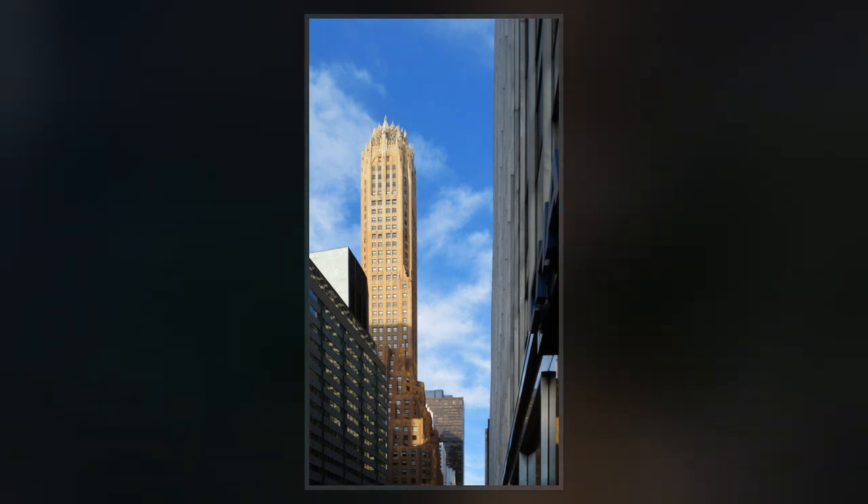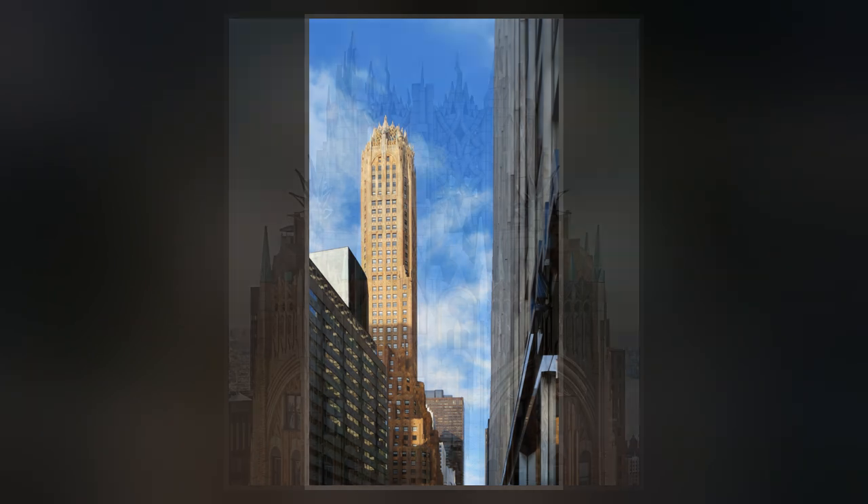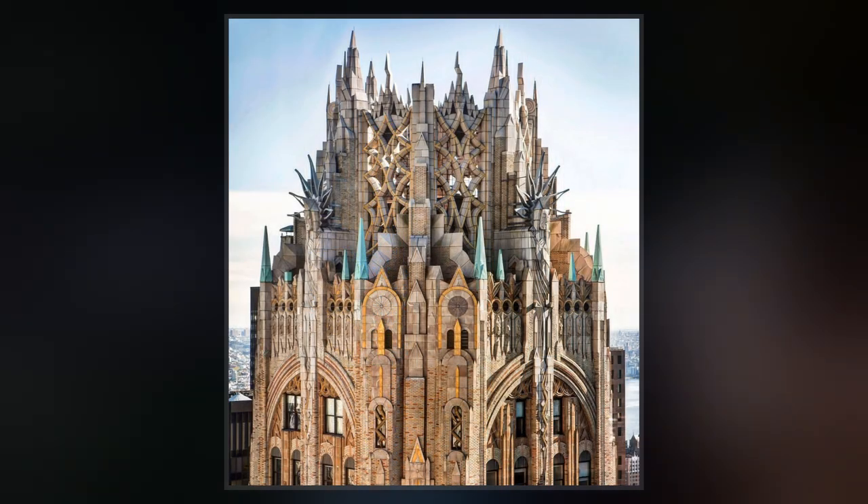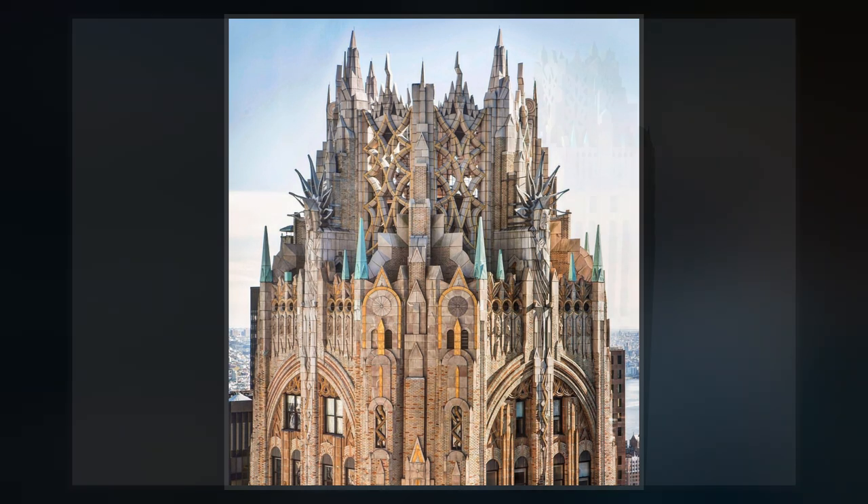The building was designed to blend with the low Byzantine dome of the adjacent St. Bartholomew's Episcopal Church on Park Avenue, with the same brick coloring and architectural terracotta decoration. The crown of the building, an example of Gothic tracery, is intended to represent electricity and radio waves.